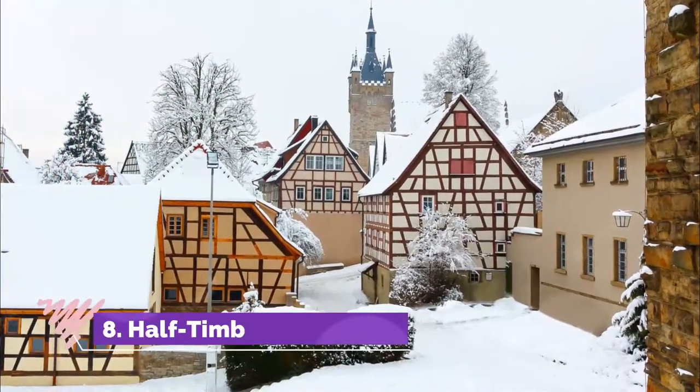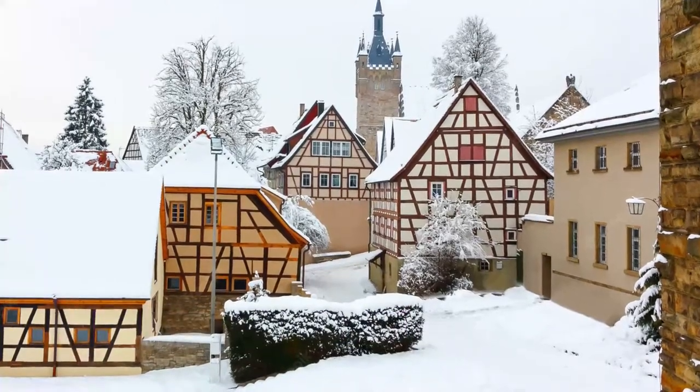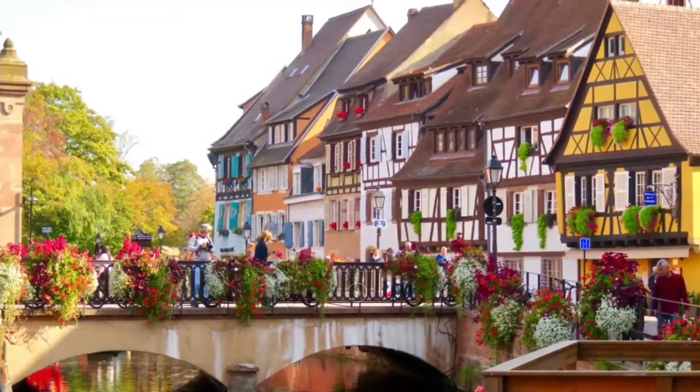8. Half-Timbered Houses. Outside the city center, many beautiful half-timbered houses came through the war unscathed. Areas where you'll come across original medieval and Renaissance buildings include the Hildesheimer Neustadt and Moritzburg.